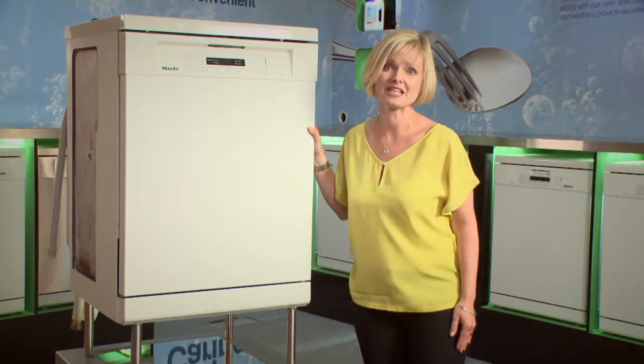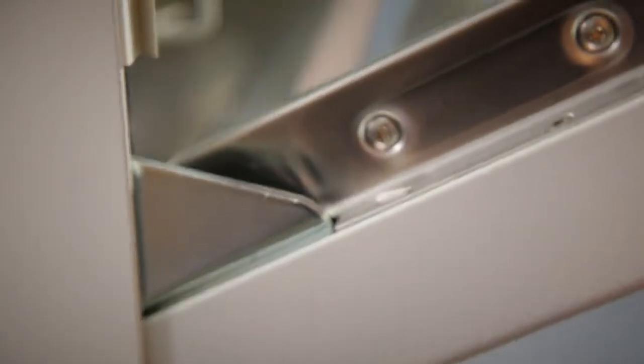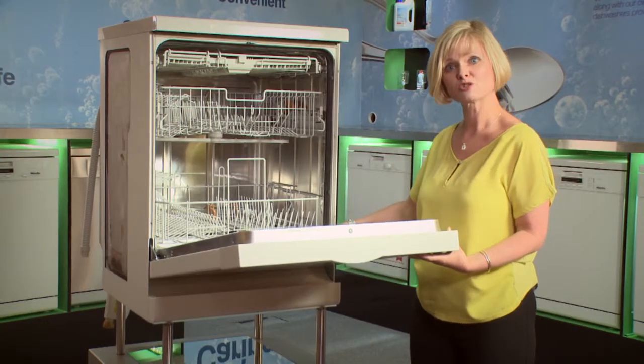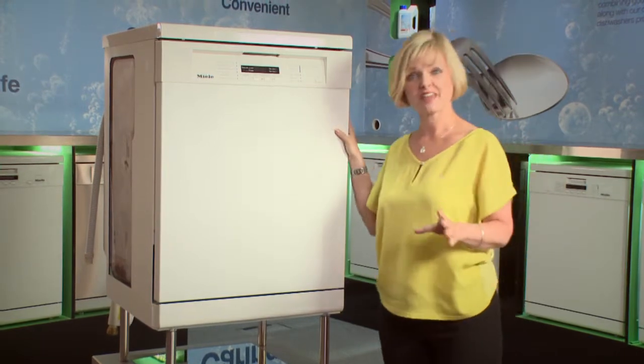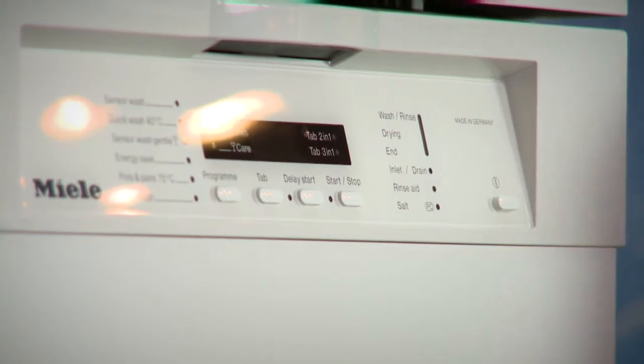We want to guarantee quality for you. We do that by carrying out lots of tests. We open and close the door 100,000 times, which allows us to guarantee those door springs for you for the life of the product. One of the other tests we perform is the wash programme test — seven and a half thousand washes at 75 degrees to make sure this machine never lets you down.